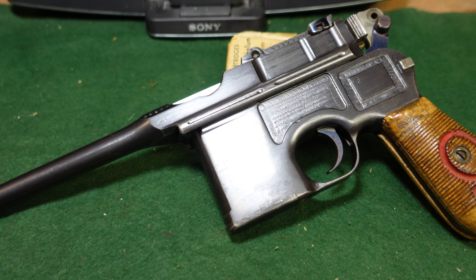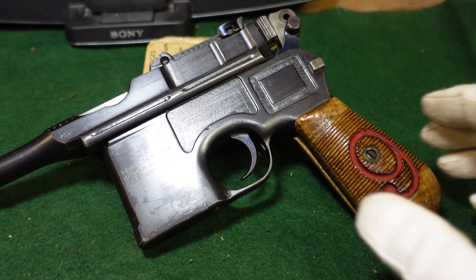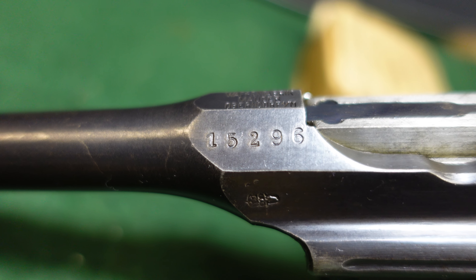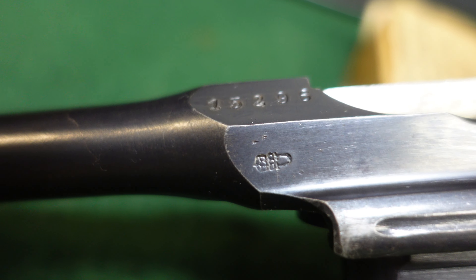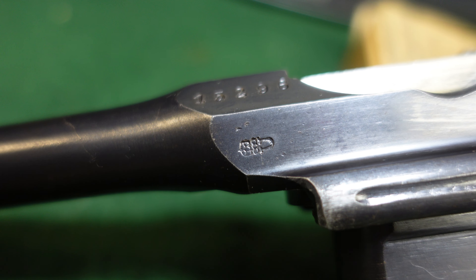I believe only about 120,000 were actually made. This is a fairly early one — it's in the 16,000 serial number range and has the standard Crown-U commercial proof, which you'll see on pretty much all Mausers, right here.